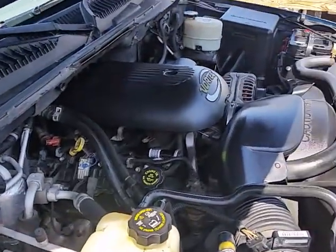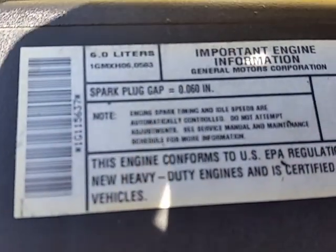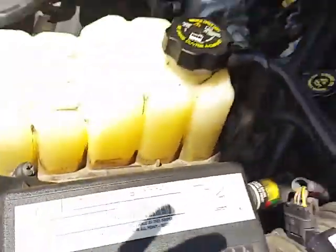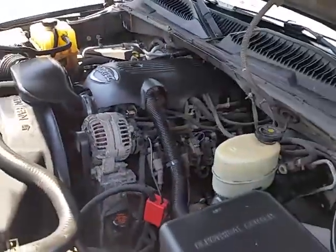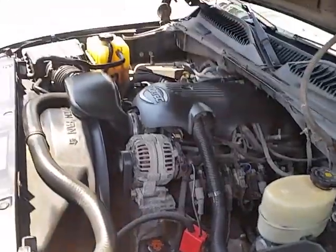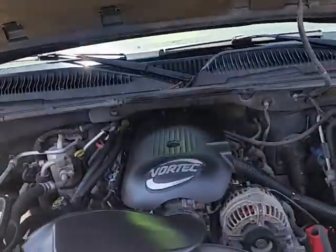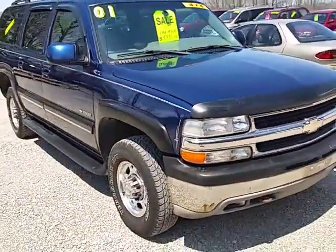There's the engine compartment. And I believe that's it — if you've got any other questions, feel free to give us a call.